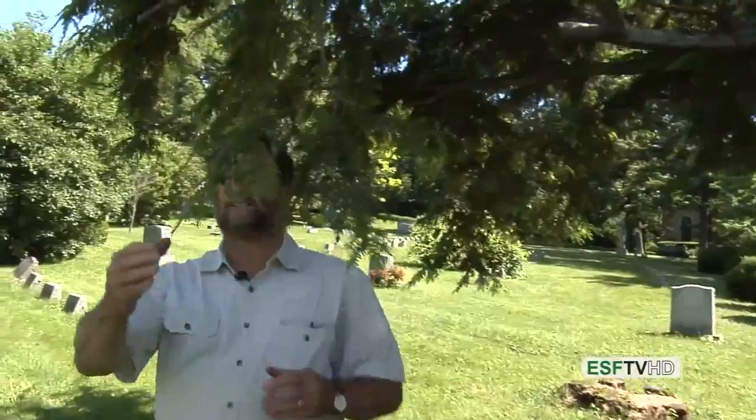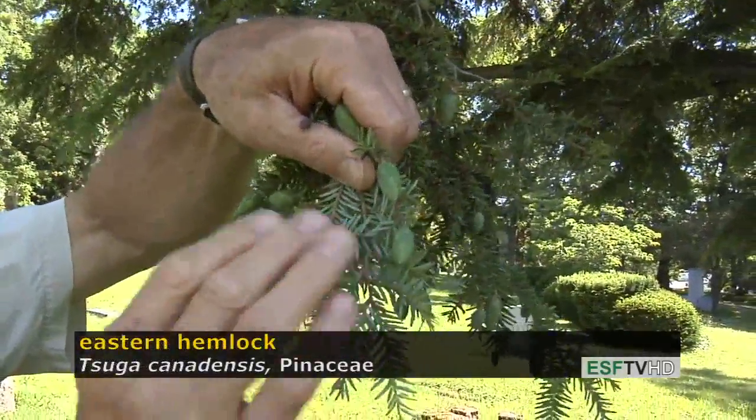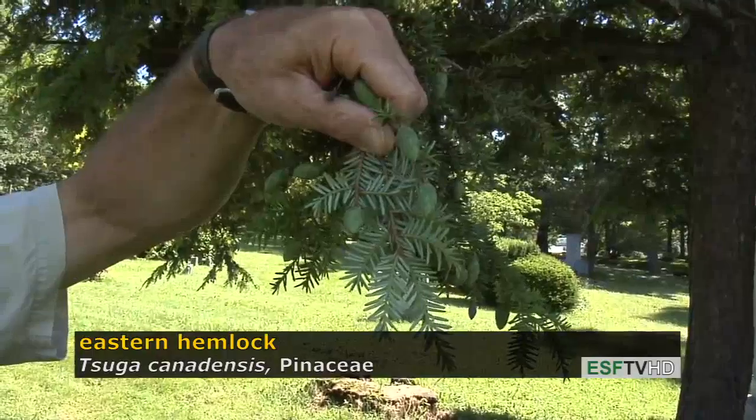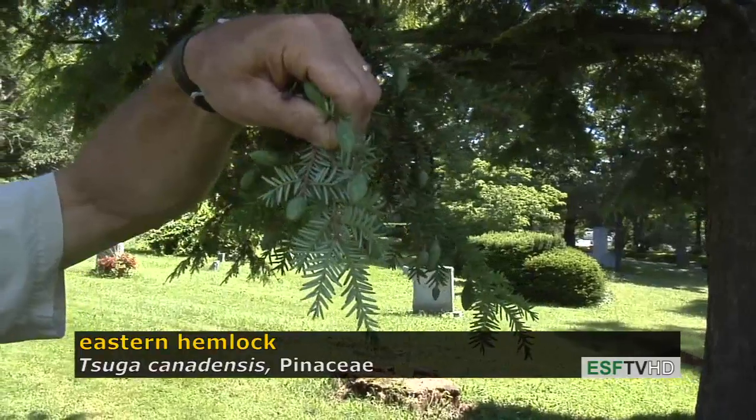It also has a very distinct foliage with very flattened dark green needles that, when you turn them over, have two bright white stomatal bands underneath each needle. So the needles really have an interesting bi-color because of the dark green on top and the white on the underside.